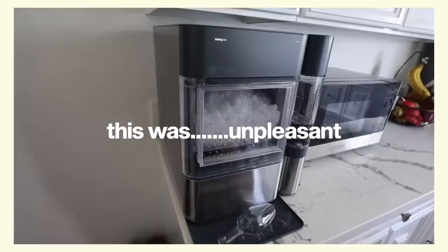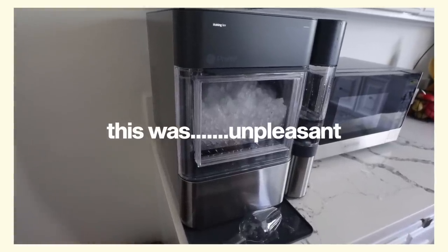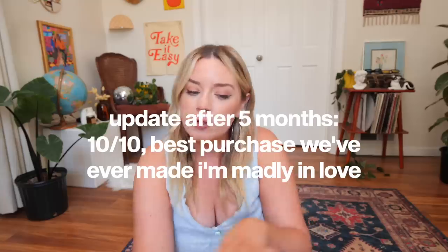We use distilled water in it and do a lot of cleaning — it's got some upkeep for sure. We stumbled into some issues at the beginning; I think we got sold a used one advertised as new, but Best Buy replaced it and we haven't had any issues since. It's truly one of the best investments I've ever made personally. I love it and I use it every single day.